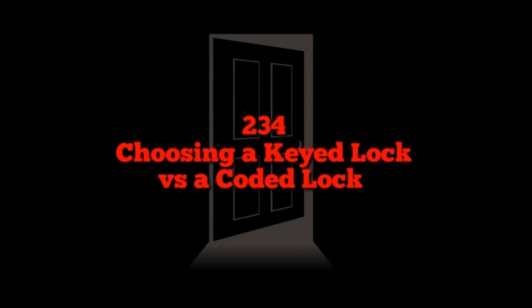For your home, business, or any door, padlock, gate, or garage, people often ask: should I use a keyed lock or a lock with a passcode? There are also physical and digital coded locks to consider. We're going to help you hash this out, go deep, and rabbit trail a little bit.